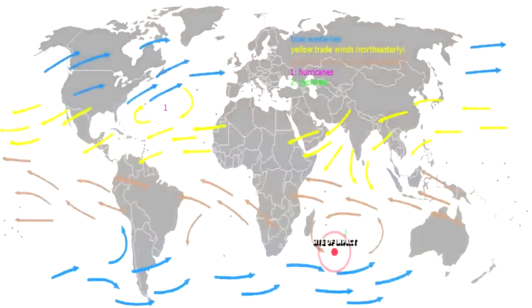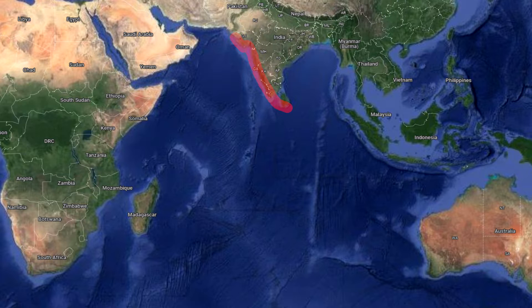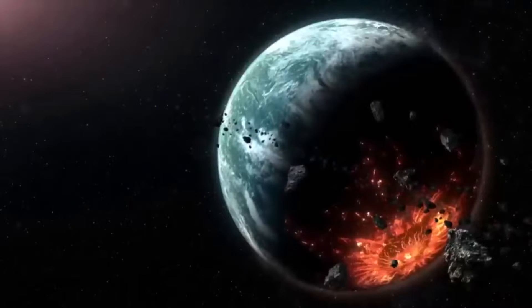This is a segment taken from the full video, which documents the damage, deposition and evidence left over from this megatsunami event, starting from Indonesia and going to Sri Lanka, India, Pakistan, Oman, Yemen, Somalia, Madagascar and finally concluding in South Africa. The link to this can be found in the description below.